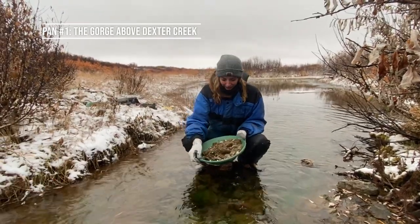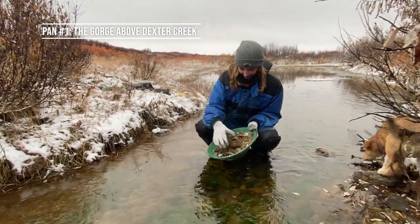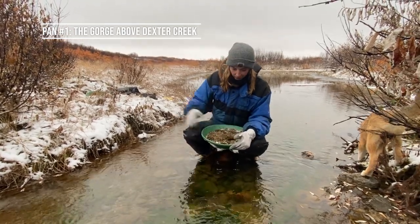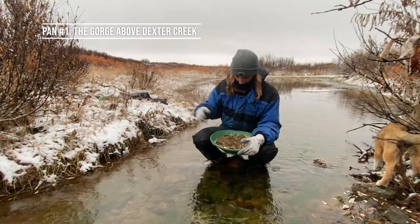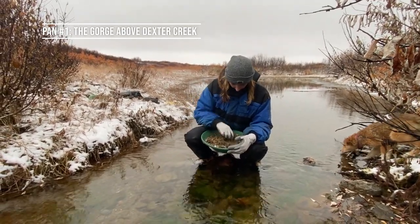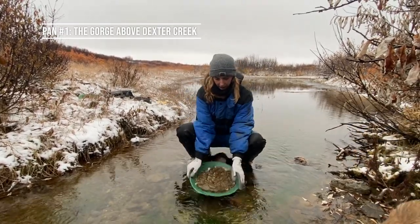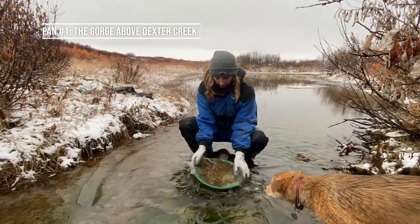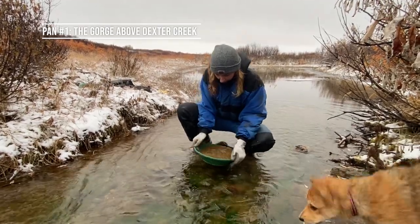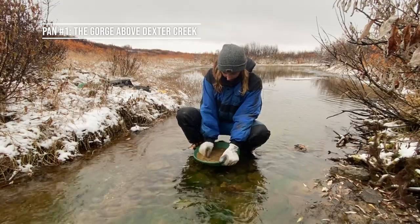I feel like such an old timer right now, kneeling by the stream to pan some concentrates for gold. So this is pan number one — it was up by that tributary to Dexter Creek. It's got quite a lot of concentrate and quite a lot of big rocks in it, so it's a pretty big sample — a bit bigger than what I'd normally want to work with. But I just wanted to take as much as possible so you could get a decent assessment of what's there.